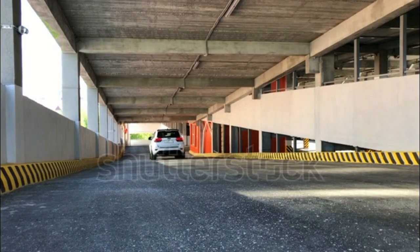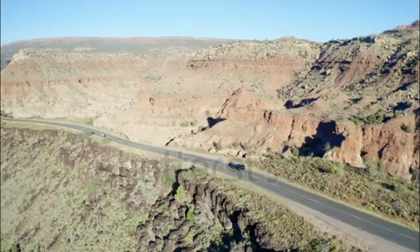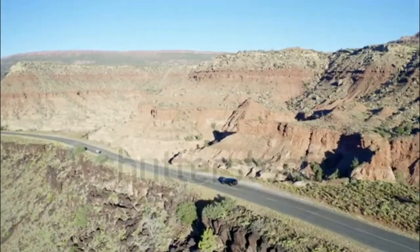All-wheel drive isn't standard either, which further hurts the value proposition. Without it, that will slow down some buyers. The Grand Cherokee still offers a unique combination of comfort and all-terrain capability.